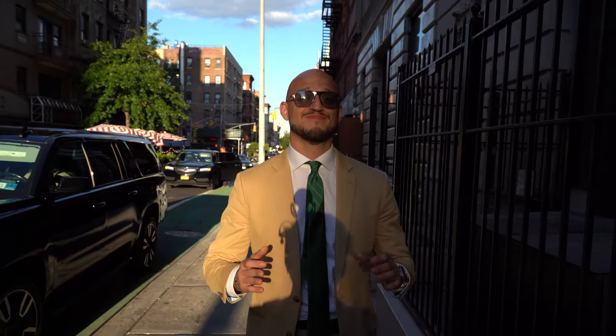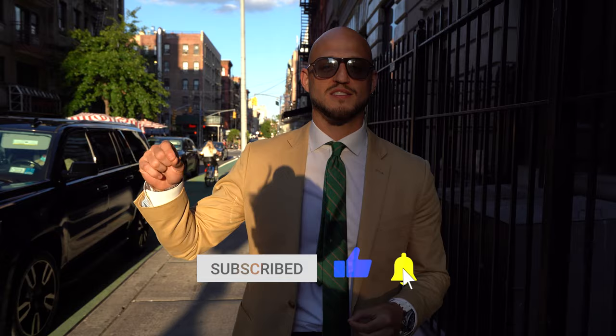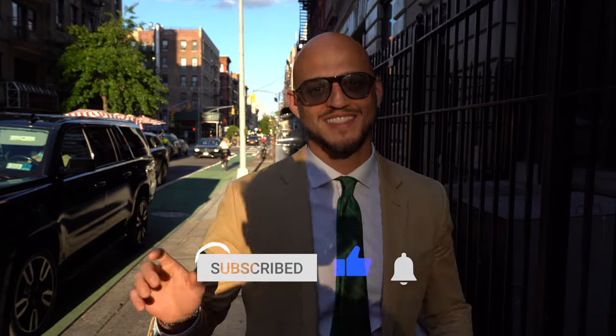Big shout out to Sean McPeak and the McPeak team at Serhant. Wish them nothing but success. It also tells me I got my work cut out for me. We're going to have a lot more coming up. Please make sure to like, subscribe, and hit that notification bell. Thanks.